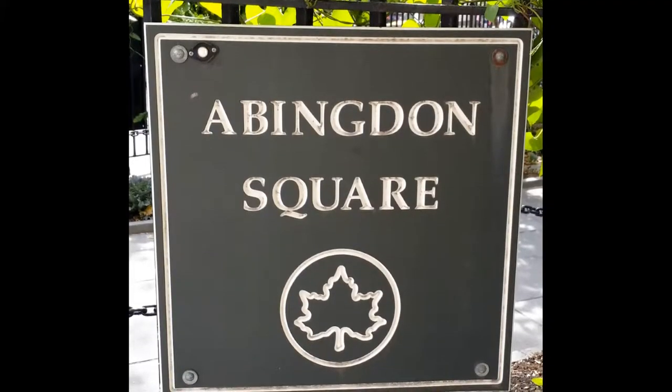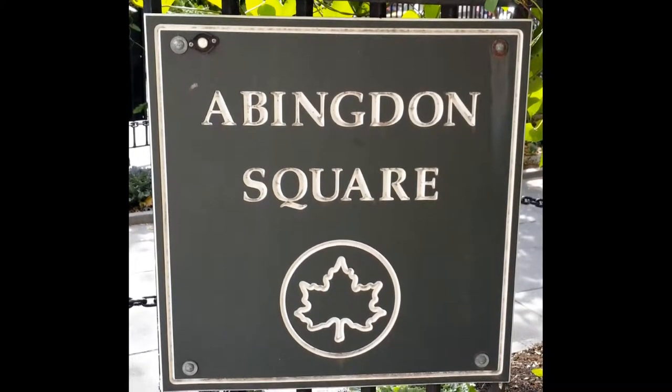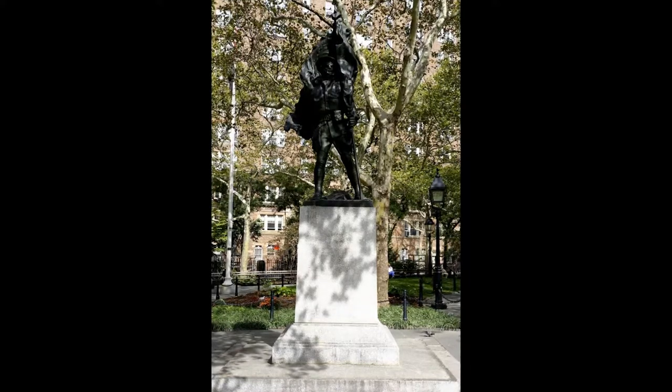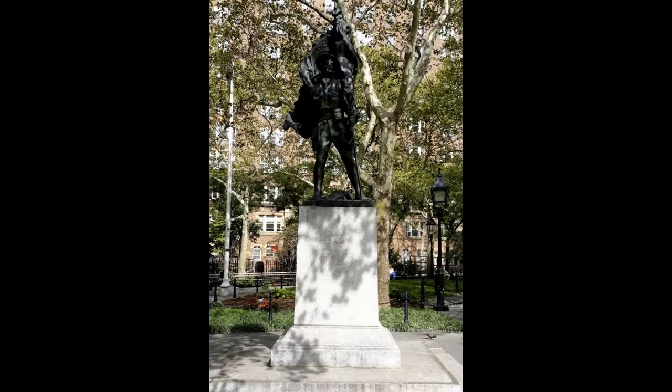Abington Square is an old park in Greenwich Village going way back to 1831. In 1921, 20,000 spectators gathered in and around this small park to see the dedication of the Abington Square memorial, also known as the Abington Doughboy, in memory of the local men who fought in World War I.